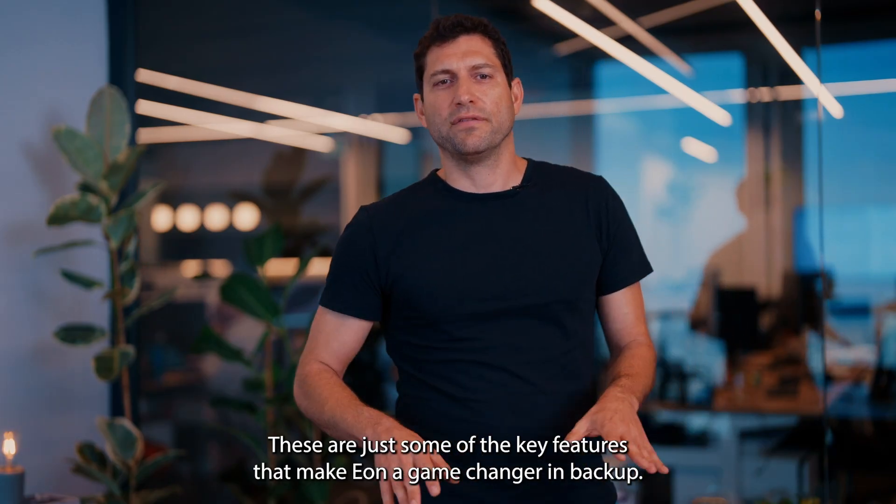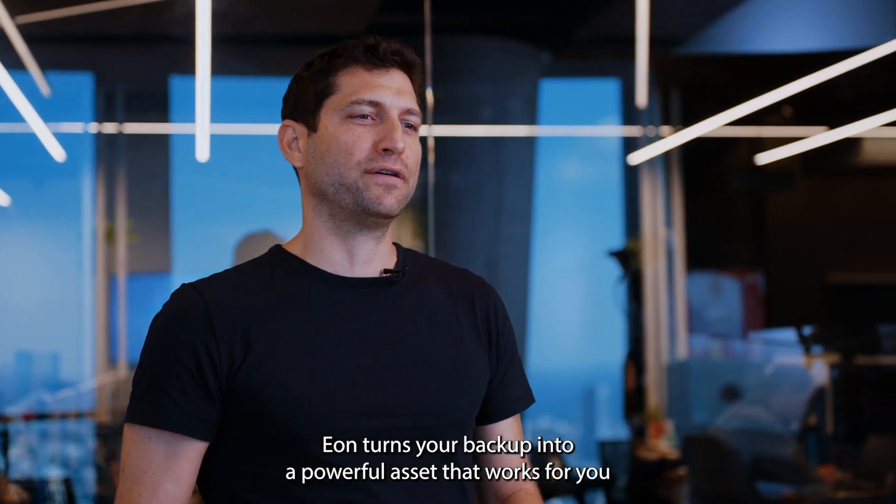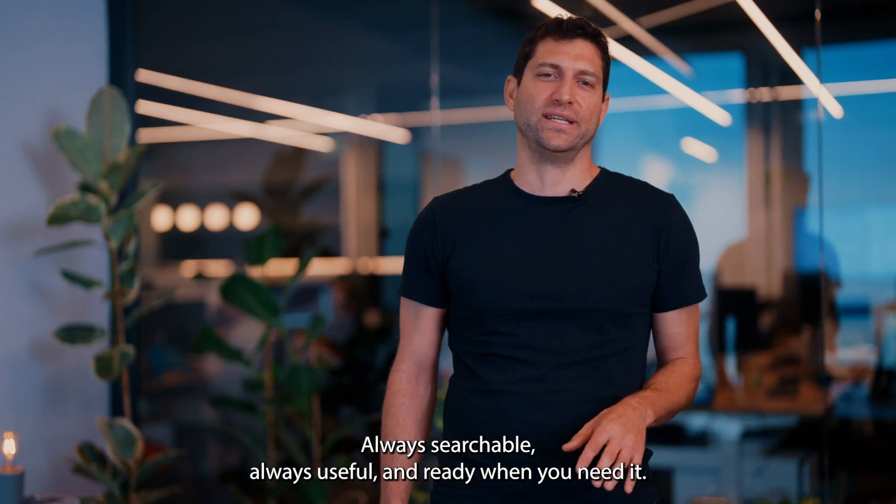These are just some of the key features that make EON a game-changer in backup posture management. EON turns your backup into a powerful asset that works for you — always searchable, always useful, and ready when you need it.